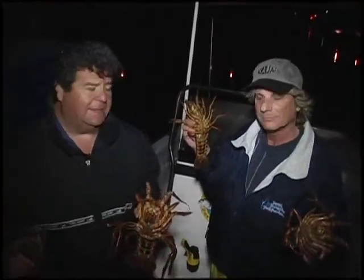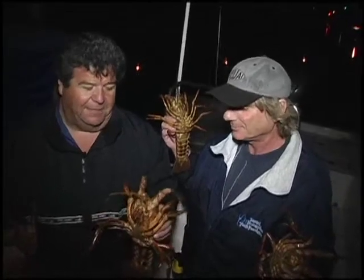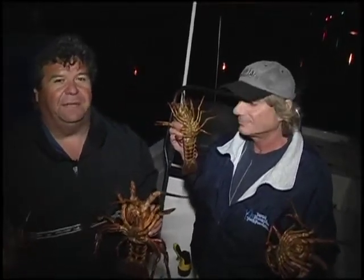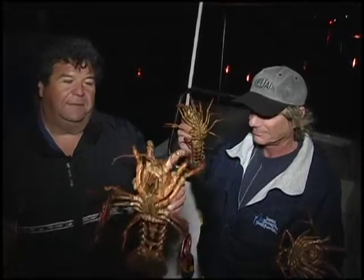We were just using mackerel today for bait and some sardines. There really wasn't a trick to it — you just had to keep working at it. Some days are harder than others. We just kept checking the bait, checking them all the time, letting them soak for about 20-30 minutes, and we got some nice bugs.